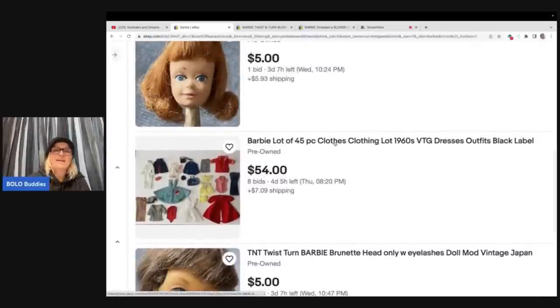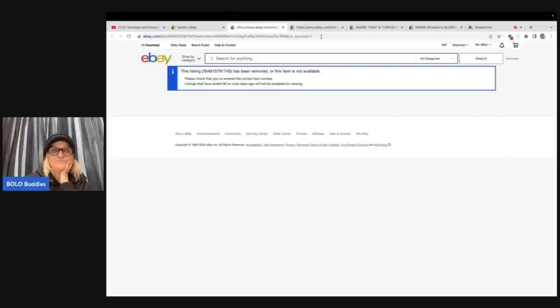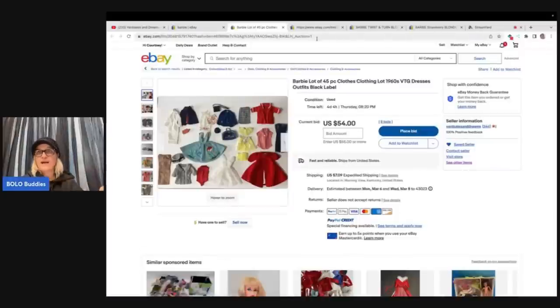Let's talk about this clothing lot that is currently sitting at a steal of a deal of $54. Oh my goodness — it's 45 pieces. Let me try to get in here. My computer keeps doing that thing — I thought I fixed it by clearing my cache, but apparently not. If this is an eBay issue on the computer, this could be causing issues with people getting sales. I couldn't get into this listing — that was just nonsense.